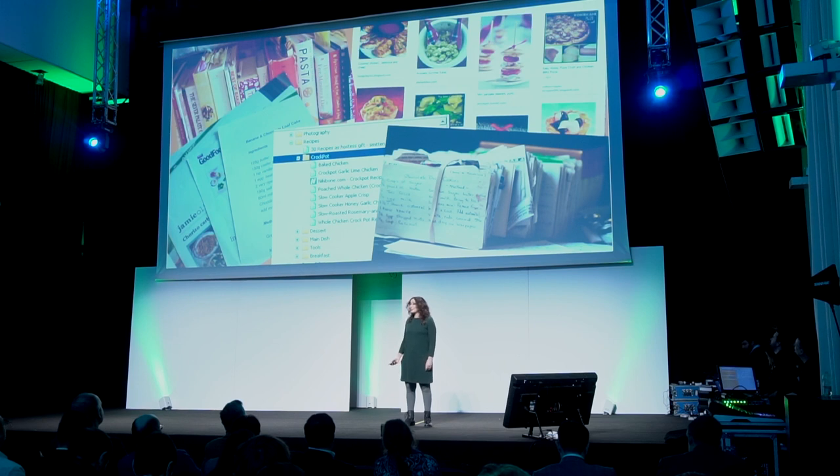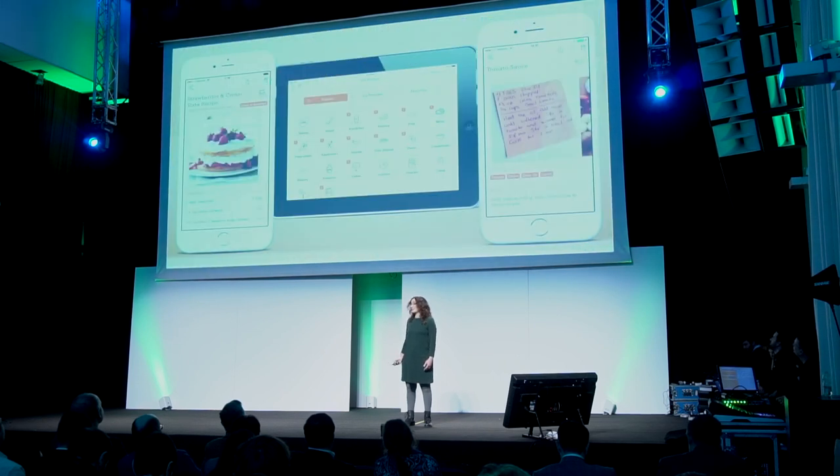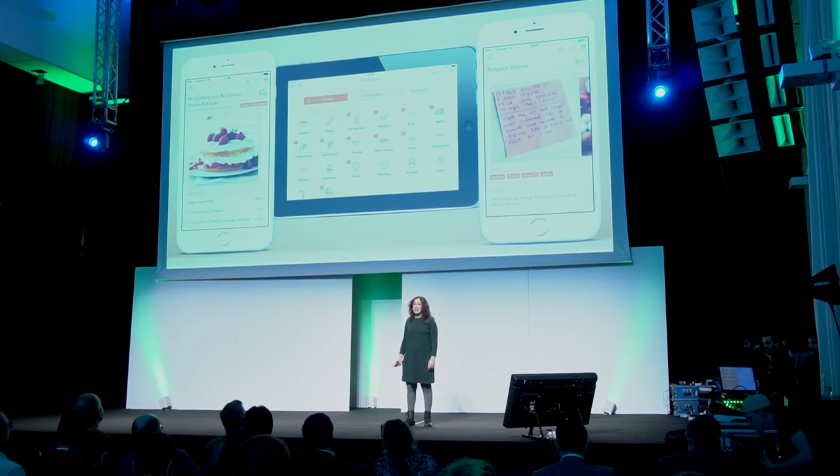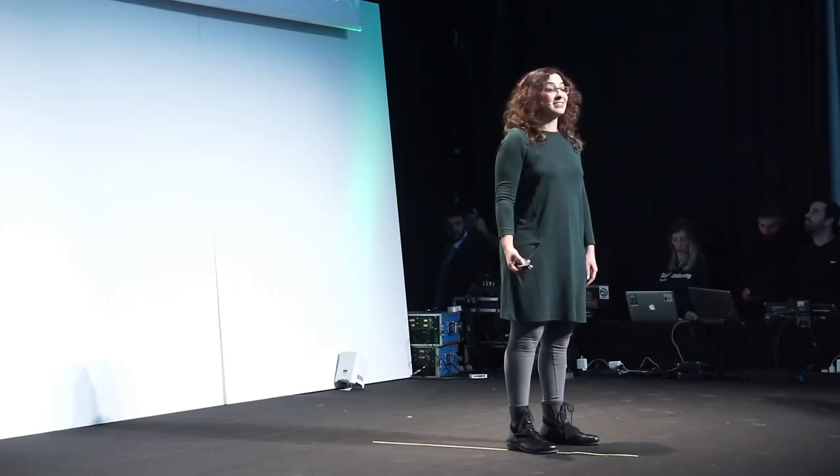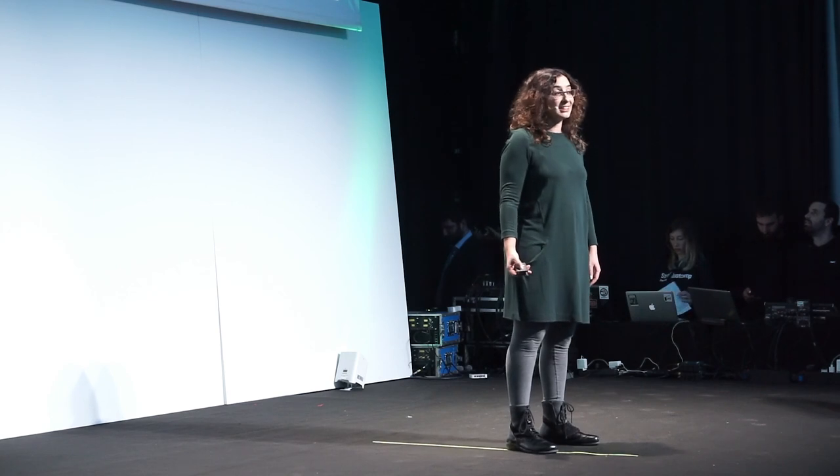Being a mobile developer and also a home cook myself, I made a solution for this problem — a place where you can easily store all your cooking information in a digital format, easily accessible and searchable, and you can take it with you everywhere you need it. This is the OrganizeIt app.